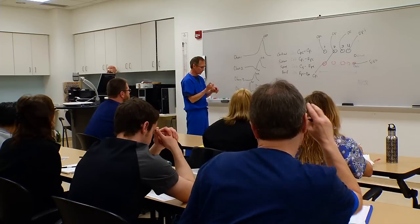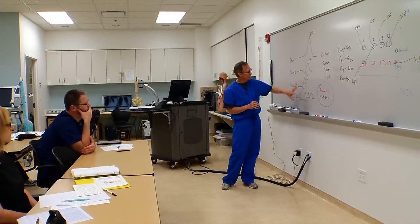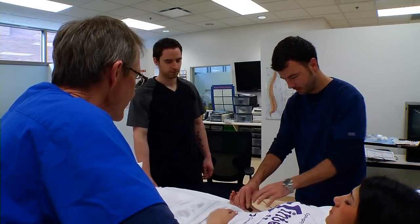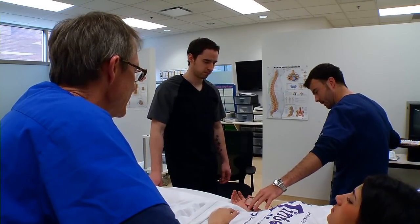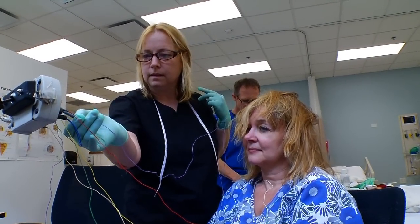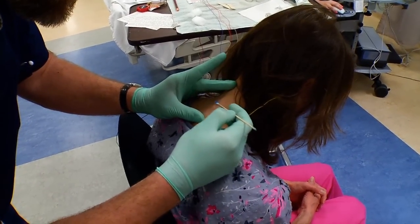Most of the core courses in the END program have a lecture and a lab section. In the lecture section, you're learning about the theory, learning about some of the application of the tests, and the various pathologies and what those are going to show in the tests. Each of those subspecialties then has a laboratory section where the students actually learn how to apply the electrodes and how to prepare the scalp and the various places where the electrodes are going to go.